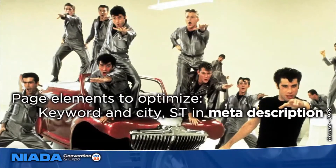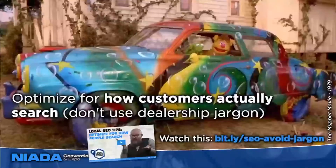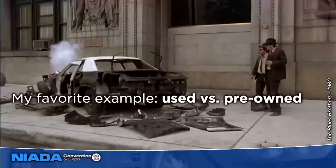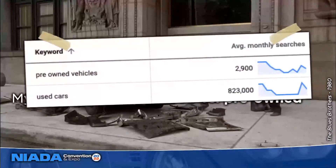Approach the meta description more like an ad and write something compelling. When you're optimizing, also make sure you're optimizing for how customers actually search and don't use dealership jargon. My favorite example is 'used cars' versus 'pre-owned vehicles' — dealers love to say pre-owned because it sounds nicer, but customers search for used cars. Using the Google Ads keyword preview tool, there are only 2,900 monthly searches for 'pre-owned vehicles' across the entire country, but 823,000 searches a month for 'used cars' — so optimize for how people are actually searching.